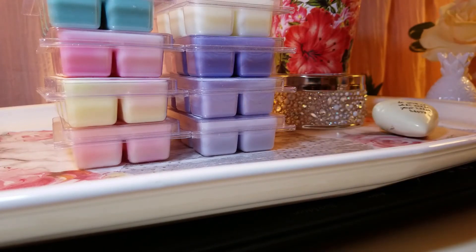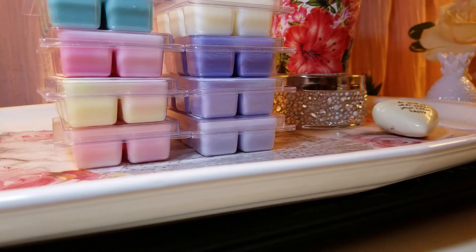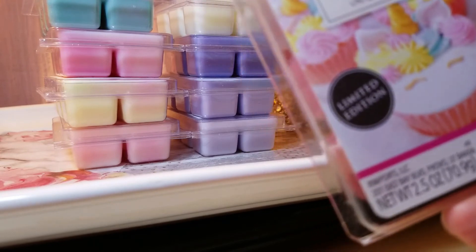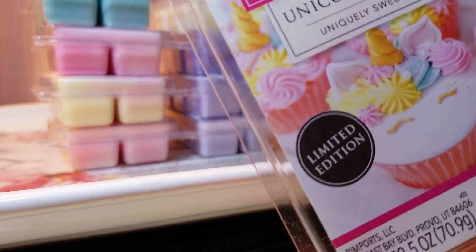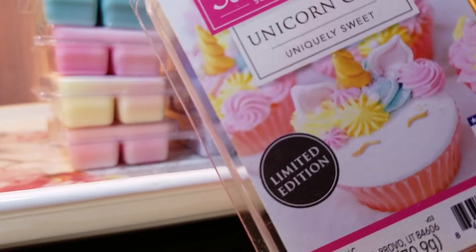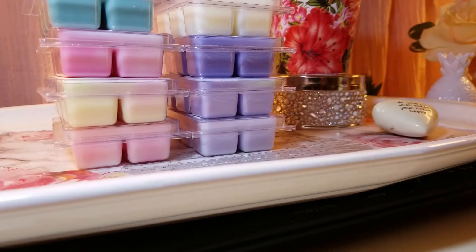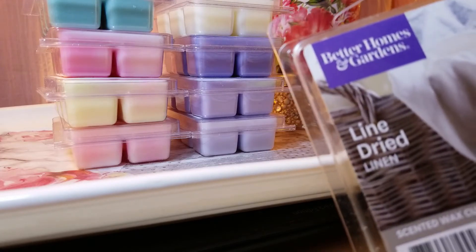The next one is Unicorn Cake — a repurchase. It smells like a vanilla cake with a little bit of fruit, and I think it's a perfect scent for any room. I actually melt wax in my bathroom. My son loves this one too — he said, 'Mom, that smells so good!' I actually bought two but I think I left the other one in the cart, which was sad, but I'll be okay.